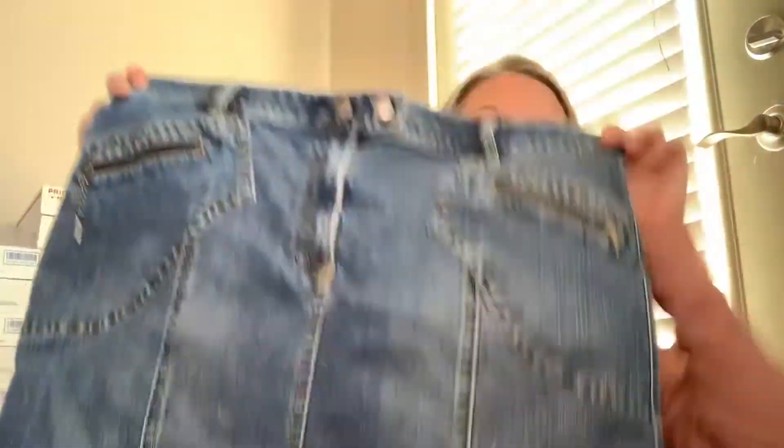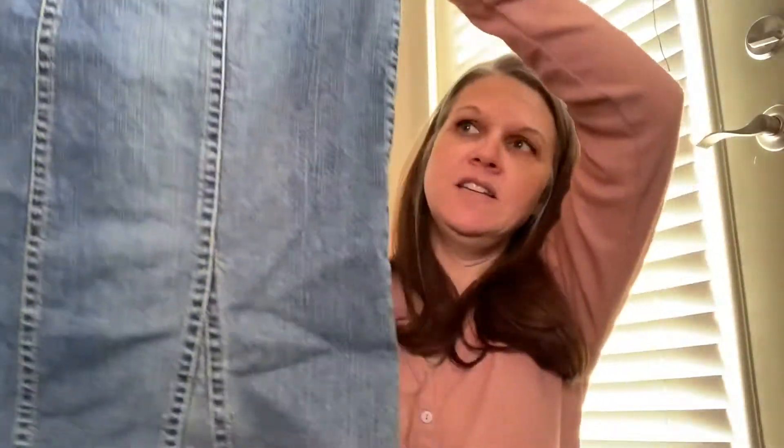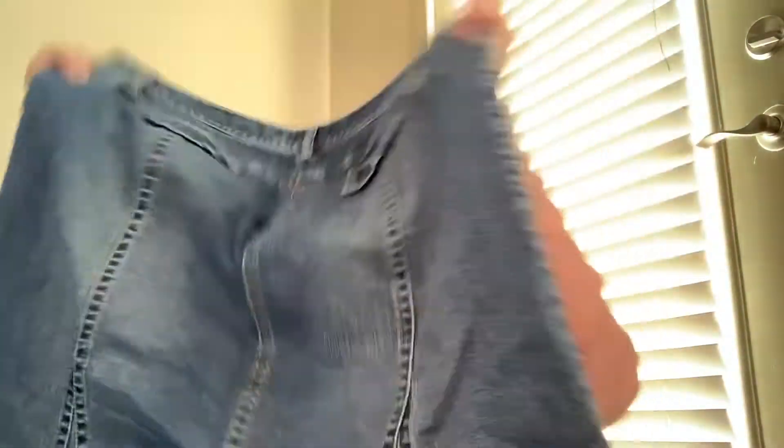Next item is a Loft denim skirt in perfect condition, and it's a size 16. One of the main reasons I got it is because it's a larger size and I do really well on those sizes, especially like 2X and 3X lately.